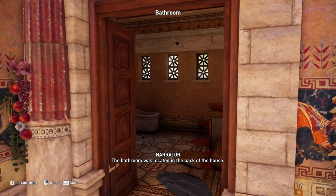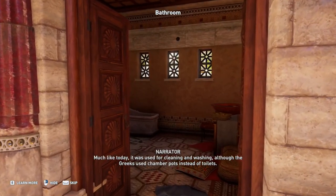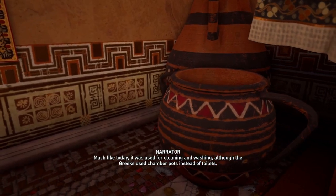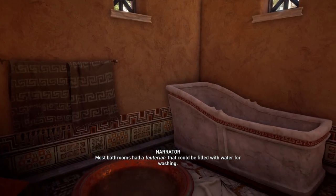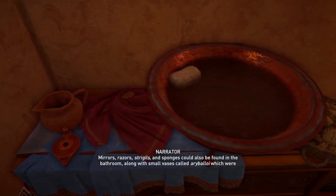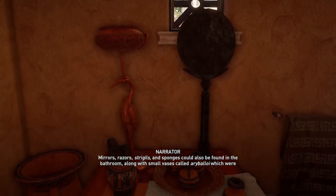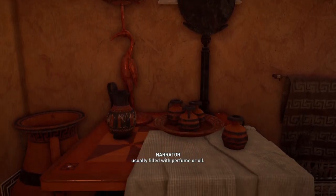The bathroom was located in the back of the house. Much like today, it was used for cleaning and washing, although the Greeks used chamber pots instead of toilets. Most bathrooms had a luterion that could be filled with water for washing. Mirrors, razors, strigils, and sponges could also be found in the bathroom, along with small vases called arebaloi, which were usually filled with perfume or oil.